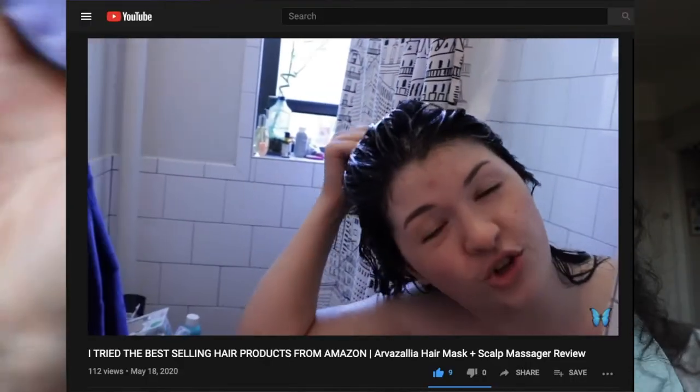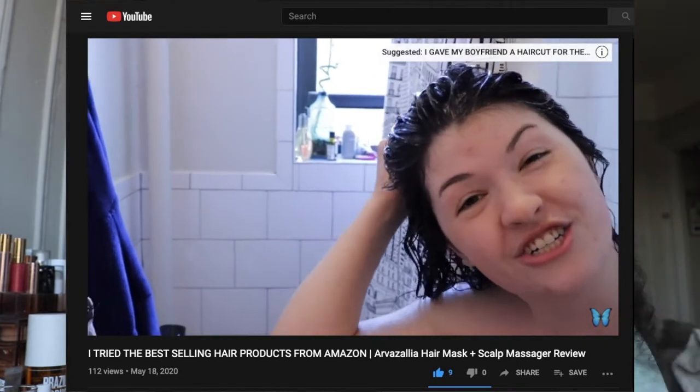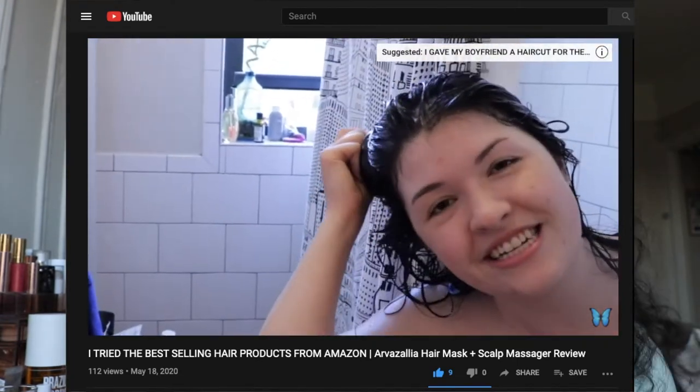My boyfriend even noticed that my hair looks fuller — somebody else noticed besides me! I'll put some before and after pictures in here so you can really see the difference. You can use this wet or dry. I prefer to use it in the shower. I wash my hair twice a week, so I use this twice a week. I put my shampoo in my hair and then work it around with this for at least five minutes. It's massaging your head, it feels kind of nice, it works into those follicles, stimulating them, bringing blood flow to my scalp, promoting a healthy scalp. I would recommend this to everybody.